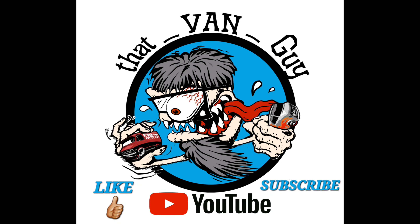Hey guys, welcome back to my channel. It's ThatVanGuy again with another weekly video. I hope you enjoy this video and find it informational. If you do, smash that like button for me and be sure to subscribe if you're not already. Alright, on with today's video.